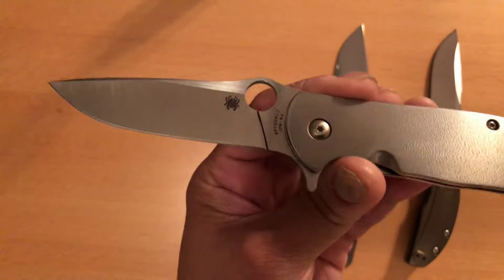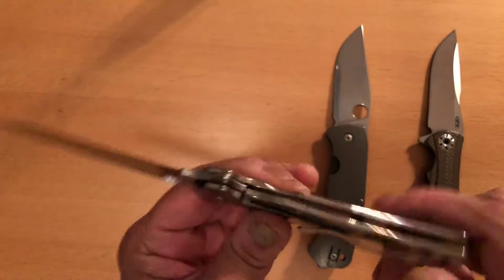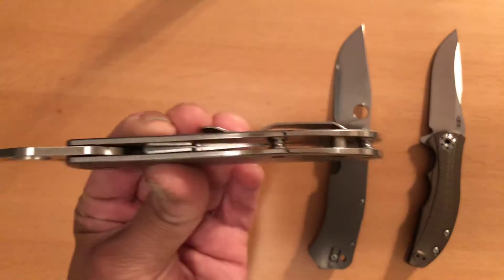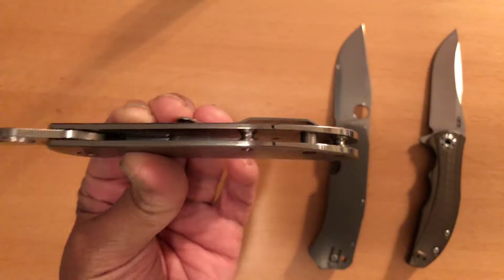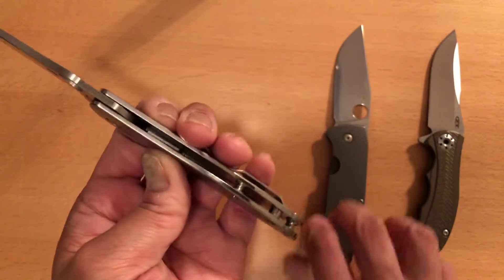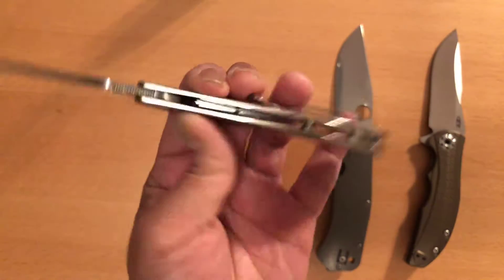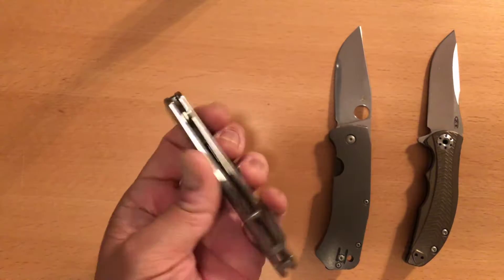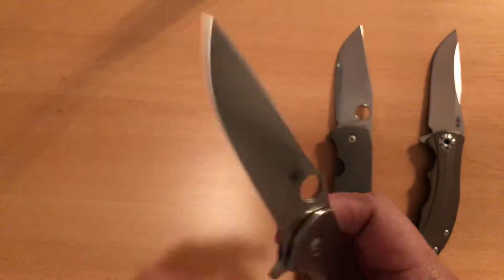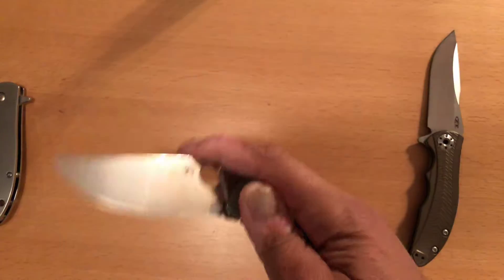It's real smooth, plus it's a slim profile — slim knives always turn me on. The open construction with just standoffs is something I love. I'm not crazy about the half backspacer, which you'll see in a minute on my next knife, but I put up with it. The steel, orange peel texturing, smoothness, and slim profile are why that knife is in my collection.